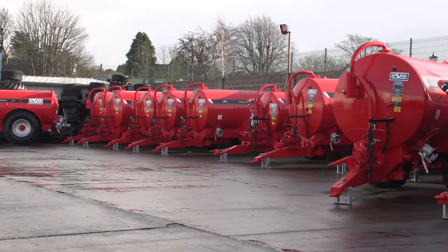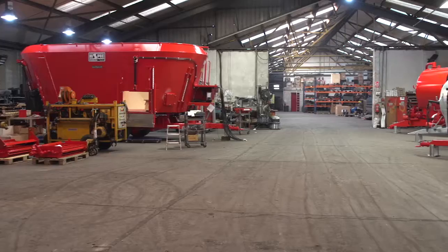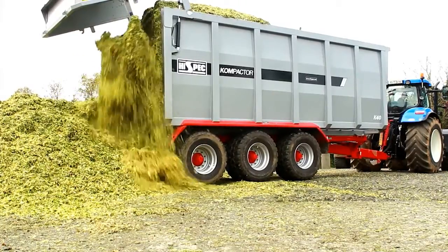The main product lines that we have are vacuum tankers, diet feeders, muck spreaders, slurry handling equipment, and trailers. It's a new product that we launched last year: push-off trailers. We're just getting out into that market at the minute.